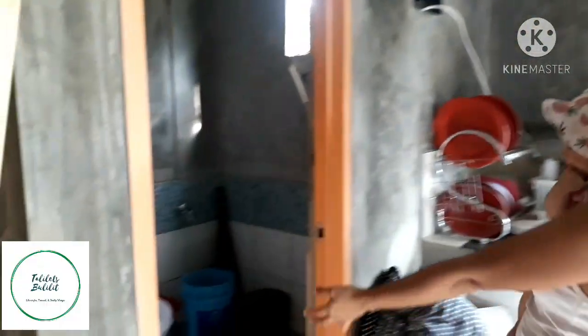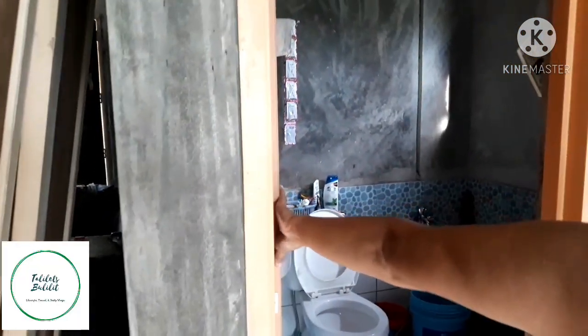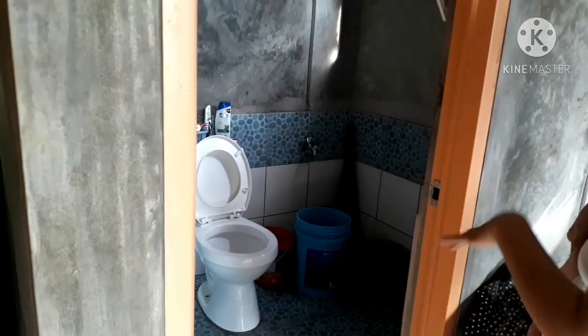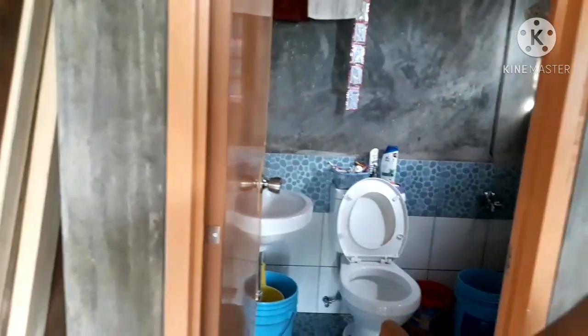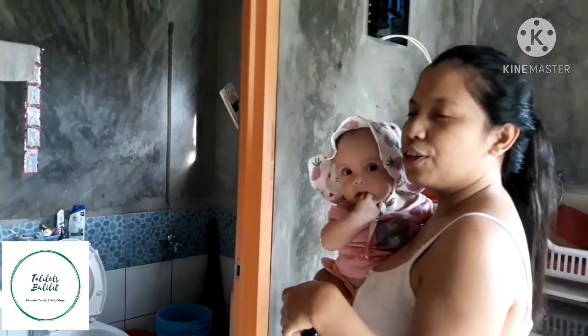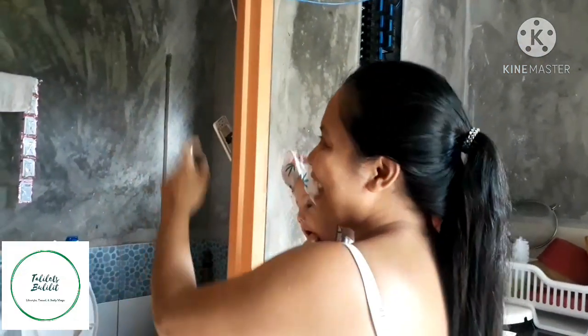At ito po yung CR dito sa baba. So medyo okay naman yung CR namin — complete naman siya, maliban sa shower. Pero ikakabit na lang yan yung shower. Kasi magbibilin lang kami — yung parang noodles, yung nailalagay lang siya. Cup noodles. So yun yung noodles.